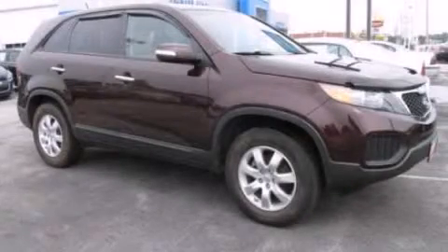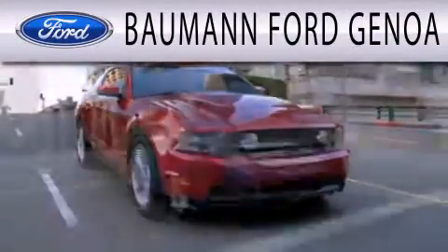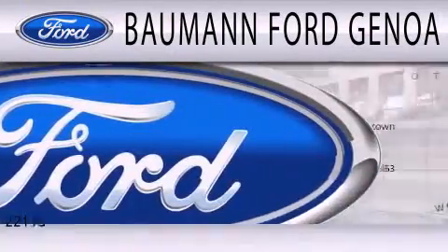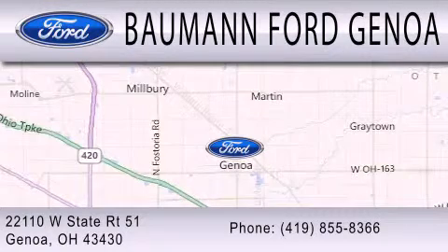Please call us today for more information on this great vehicle. Bauman Ford Genoa is dedicated to doing everything possible to ensure that the experience you have selecting your next vehicle is as pleasant as possible. We are located at 22110 West State Route 51 in Genoa.